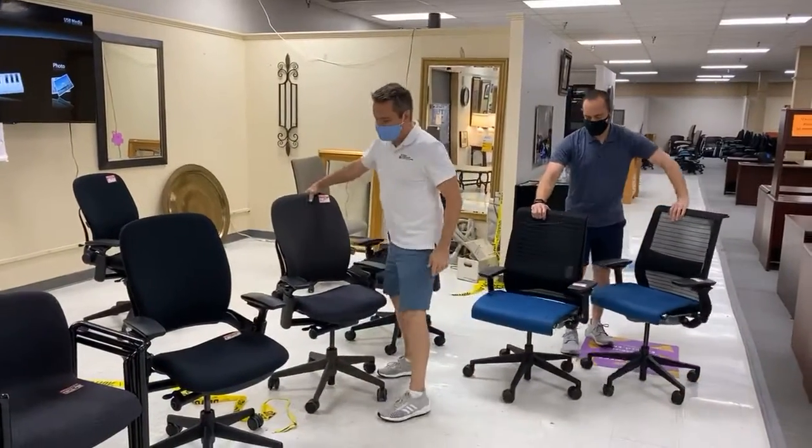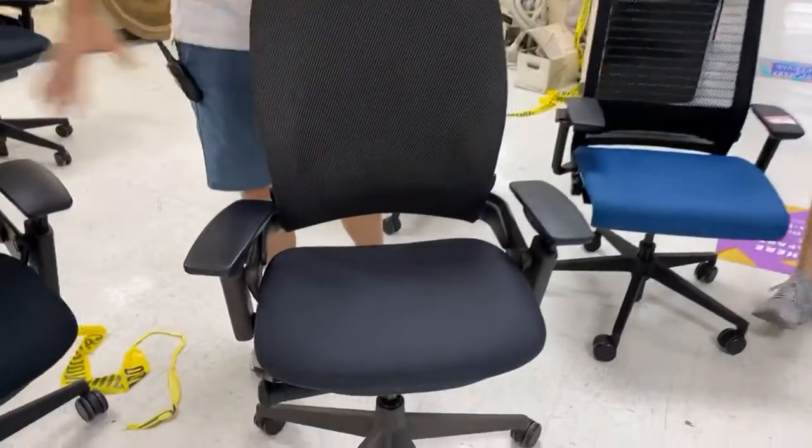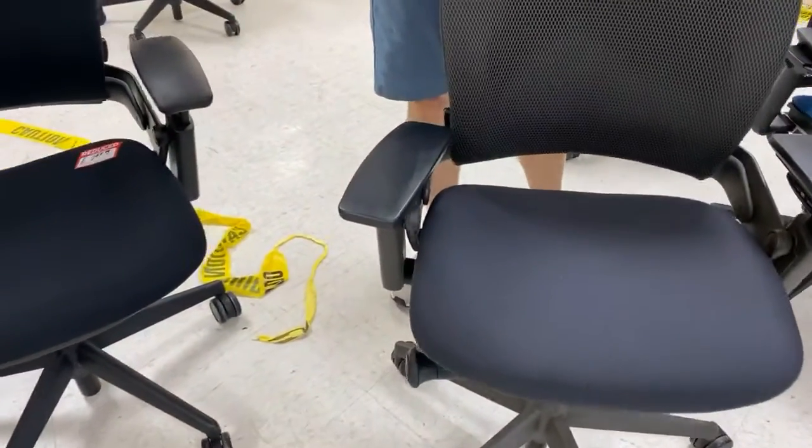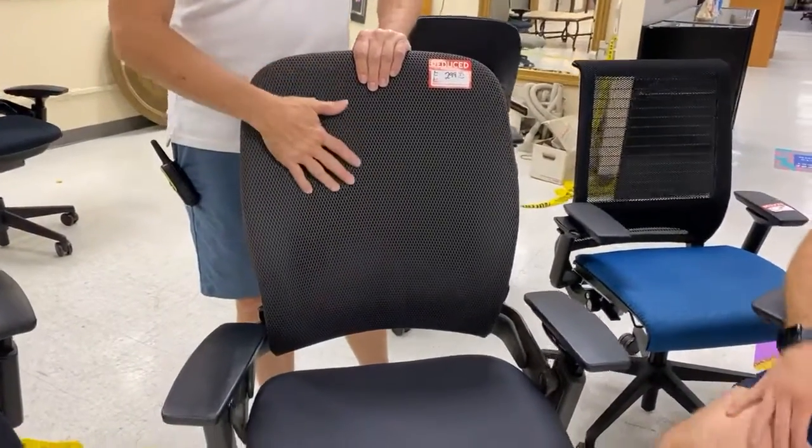And then this is the other color we just got in. That gunmetal gray is awesome. All of ours are professionally cleaned. So this is kind of a gray — on camera it comes off different colors sometimes. This is a gray and this is a gray. But it's not the same gray. It's a two-tone gray.